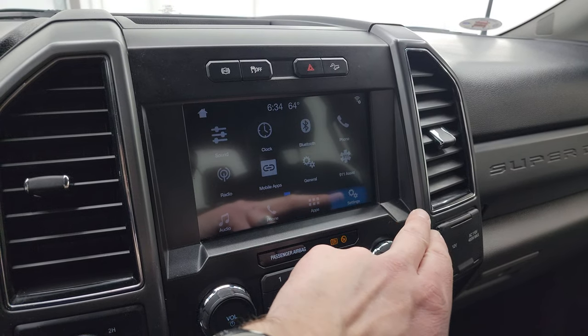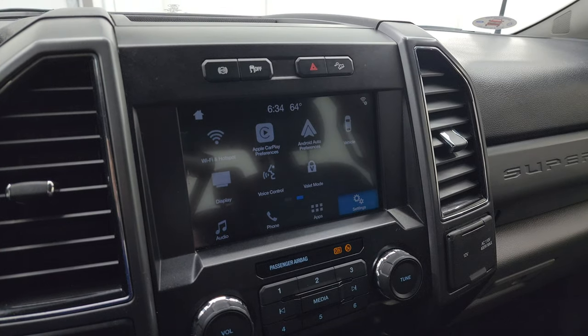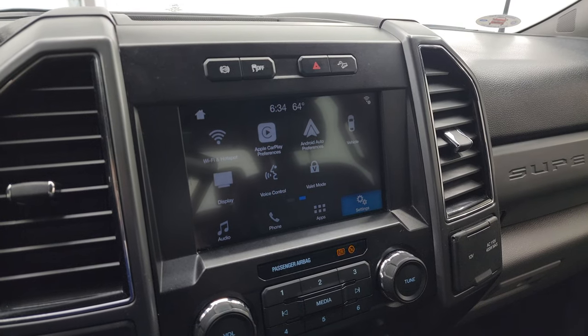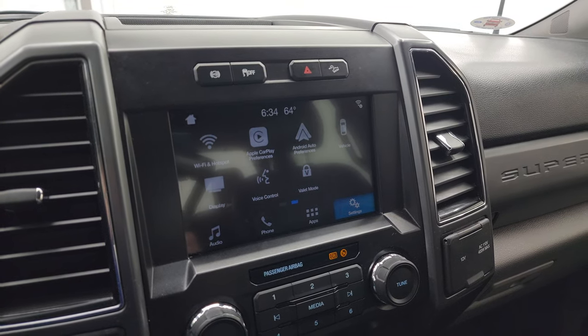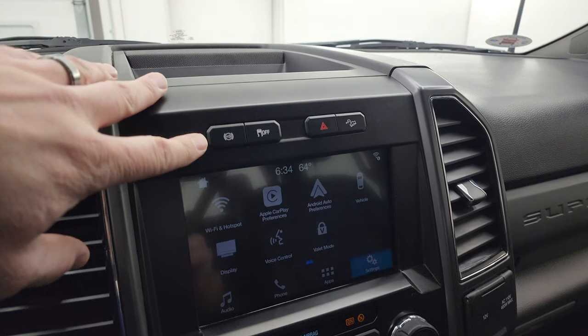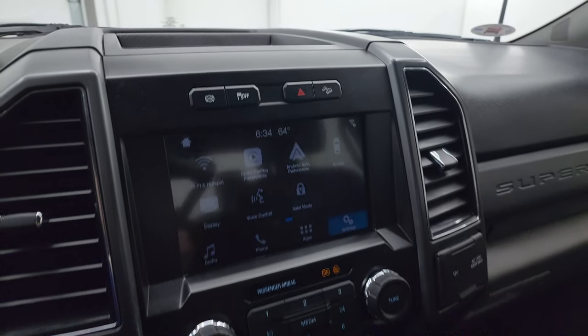You get your different apps on there and different settings. This one does have Apple CarPlay and Android Auto. While it doesn't have the factory navigation system, you can project your cell phone up there with Waze or Google Maps and it's like you have nav right on the screen — that's a pretty neat system. Factory exhaust brake, stability control, hazard lights, and downhill assist control.